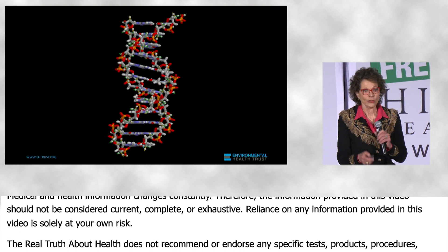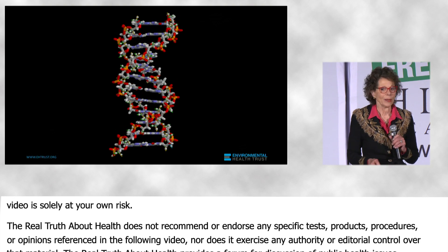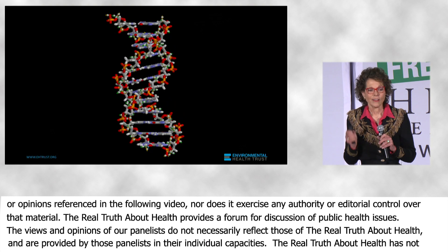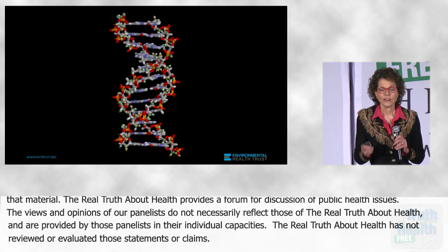Recent studies that I'm going to show you here for the first time have been published confirming that cell phone radiation can damage DNA.